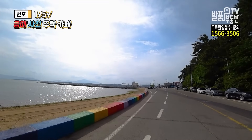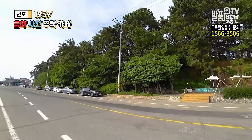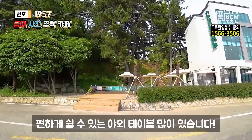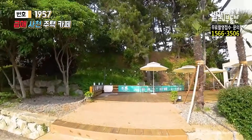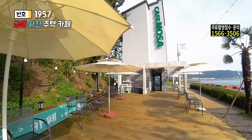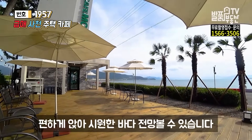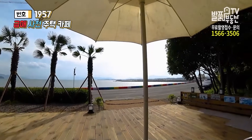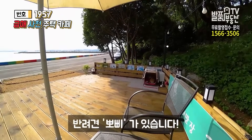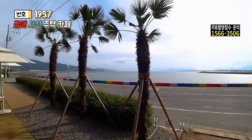지금도 평일인데도 차량들이 꽤 많이 나와 있어요. 그런 것들을 다 활용할 수 있는 공간이 바로 오늘 여기입니다. 야자수처럼 되어 있는 공간도 있고요. 앞쪽 올라가서 한번 살짝 더 보여드릴게요. 테이블 쪽 해서 앞쪽으로 좀 볼게요. 여기 한번 앉아볼게요. 야자수부터 해서 이쁘죠, 쭉 해서 요렇게 되겠습니다. 뽀삐야, 엄마랑 아빠랑 있을 땐 활기 차더니 저랑 있으니까 잘 안 나오네요.